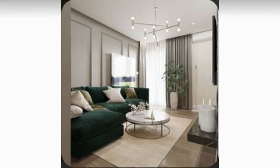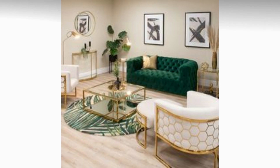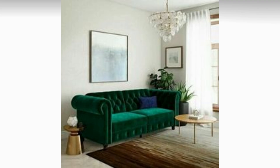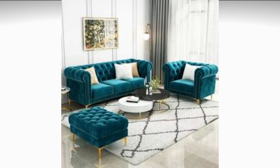Choose sumptuous fabrics for your cushions and upholstery to add texture and depth to your living room. Velvet, silk, and leather are all great choices that will add a touch of luxury to your space.